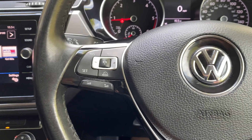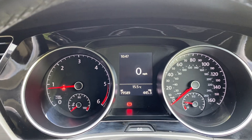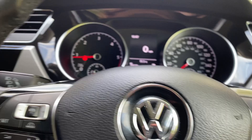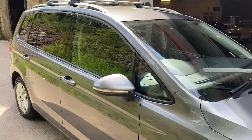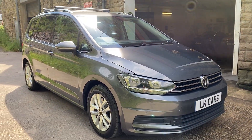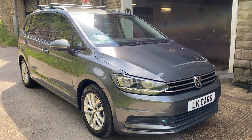Multi-function steering wheel for your cruise control there, or your computer for your dashboard information. If you've got any questions you'd like to ask about this vehicle or to arrange your viewing, please don't hesitate to contact us on 07958 390161 or visit us at www.lkcars.co.uk. Thank you.